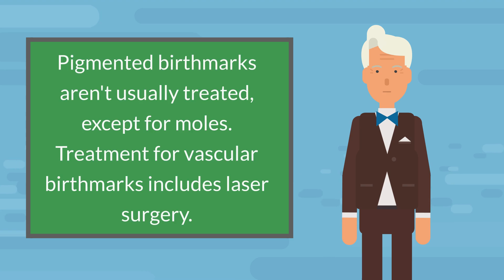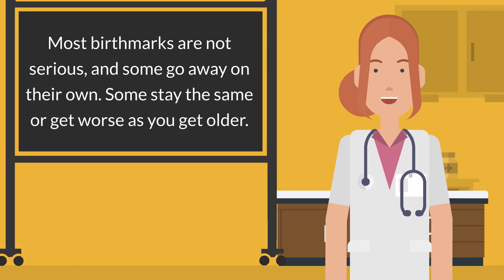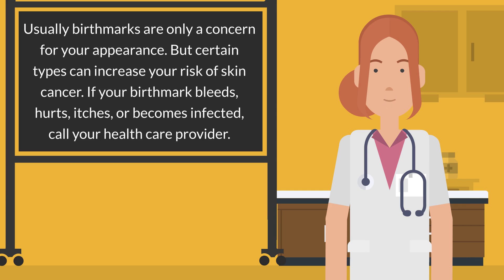Pigmented birthmarks aren't usually treated, except for moles. Treatment for vascular birthmarks includes laser surgery. Most birthmarks are not serious, and some go away on their own. Some stay the same or get worse as you get older. Usually birthmarks are only a concern for your appearance, but certain types can increase your risk of skin cancer. If your birthmark bleeds, hurts, itches, or becomes infected, call your health care provider.